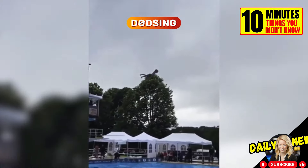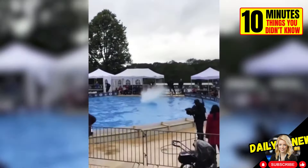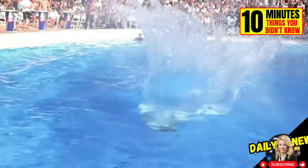This is dodzing, a Norwegian sport where participants must remain horizontal for as long as possible before entering the pool. They have just milliseconds to react and avoid hitting the water with their stomach.